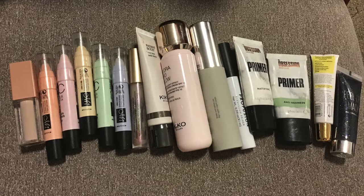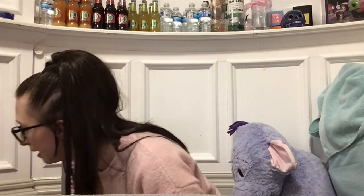Moving on, I have Kiko Milano's Hydra Pro Glow moisturizing cream, which I use every time I do my makeup. I have a Becca blurring primer, two more primers — one from Obsession — and an eye primer I got for my birthday. I have a Kiko Milano face base, my KKW concealer, many lip balms, and a couple of oils.